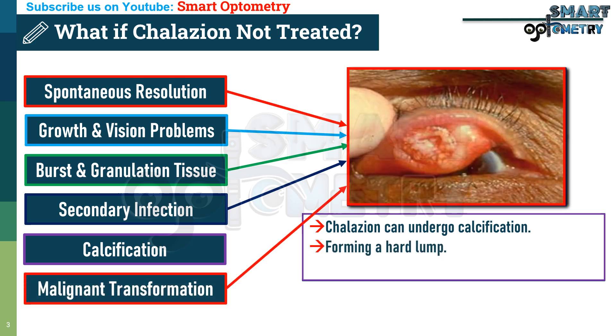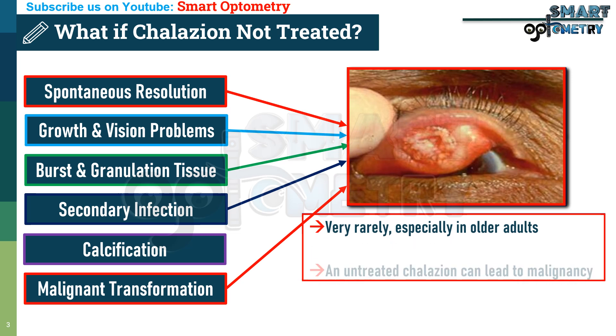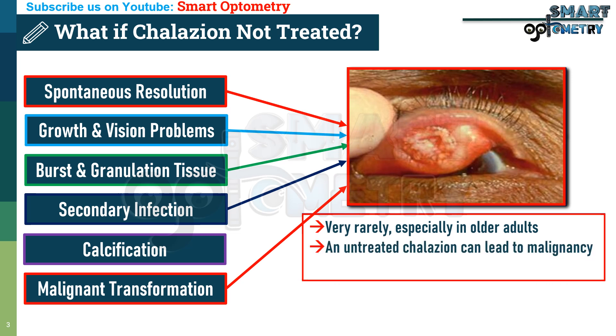6. Malignant Transformation: Very rarely, especially in older adults, an untreated collation can lead to malignancy, potentially transforming into a meibomian gland carcinoma.